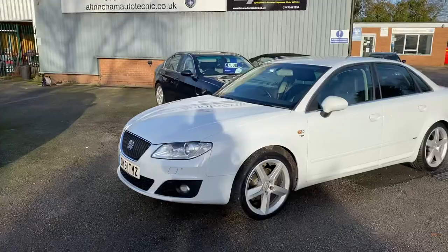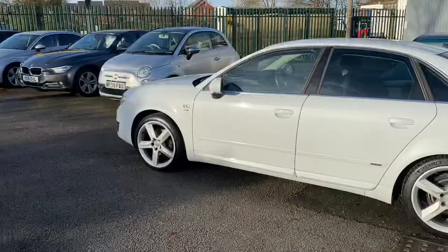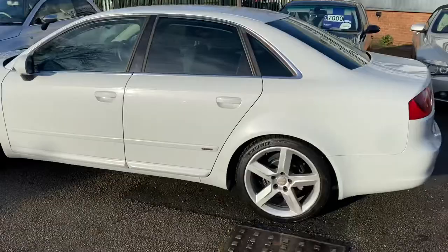It has premium tyres all round. The fronts are on 3.5mm to 4mm, and the rears are on 5.5mm. The front brake discs are new, as are the pads. The rear pads are on 6mm.